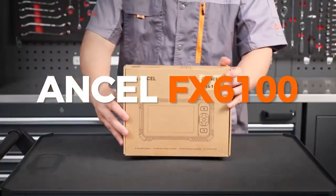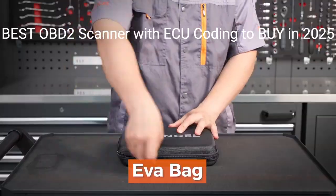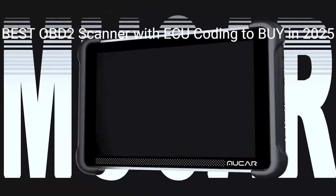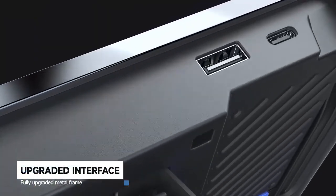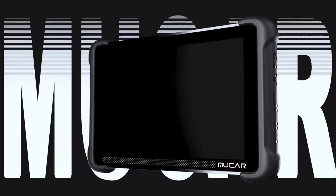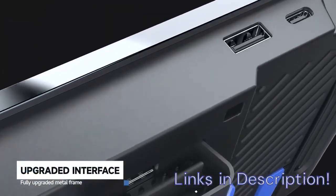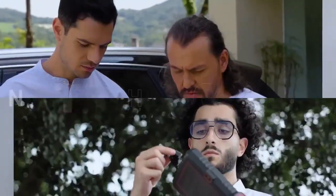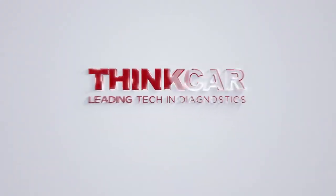Want to unlock your car's full diagnostic potential in 2025? Whether you're hunting for the best budget OBD2 scanner, a top-rated Bluetooth scan tool, or a professional-grade OBD2 scanner with ECU coding, this video has you covered. I've tested and compared the top 5 OBD2 scanners that deliver powerful features without draining your wallet, from wireless connectivity to full system diagnostics and ECU programming. If you're serious about finding the best OBD2 scanner for all cars, this is the only guide you'll need.